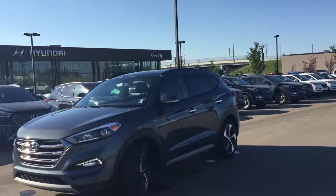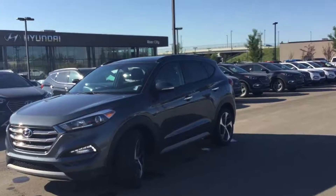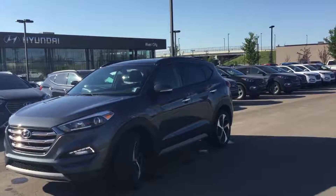If you do have any other questions, you can always call me here at River City Hyundai. My name is Alex — have a great day!